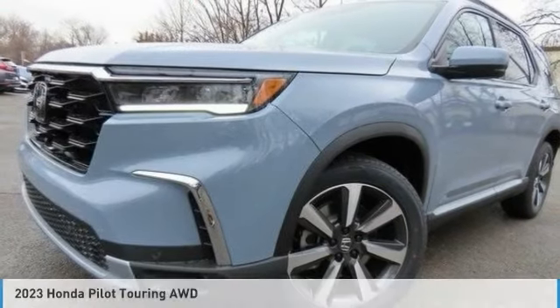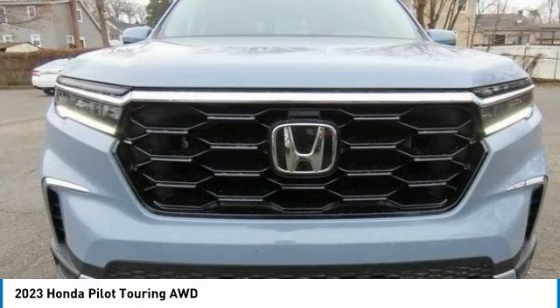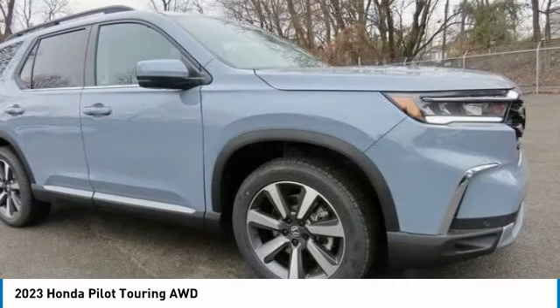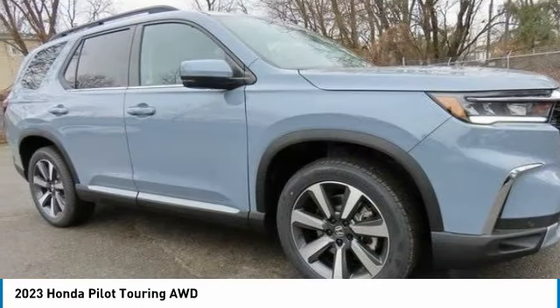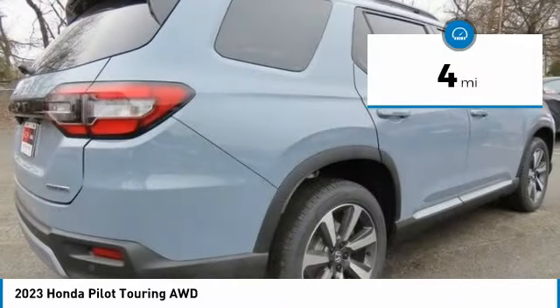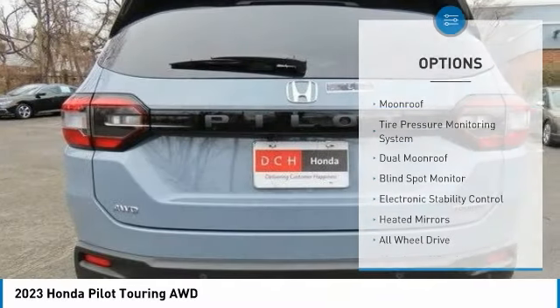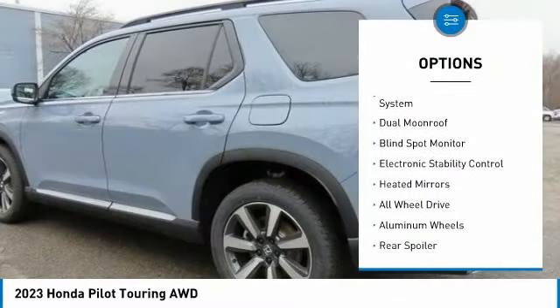Check out the 2023 Honda Pilot: optimal utility, indulgent interior, powerful performer. You'll be ready for almost anything in the Honda Pilot. This vehicle has less than 100 miles. Here are some of this vehicle's great options: moonroof, tire pressure monitoring system.